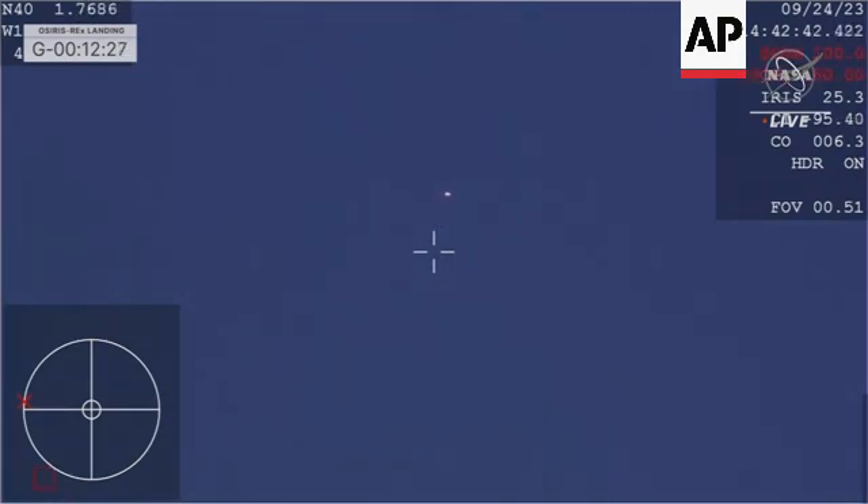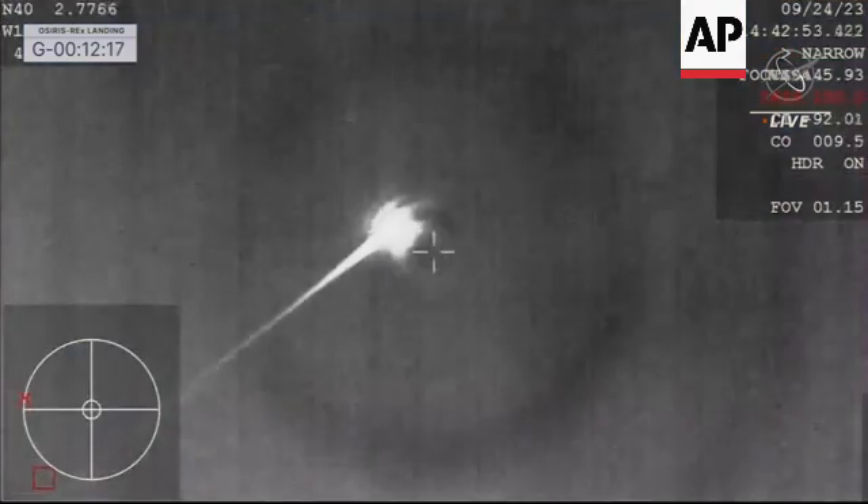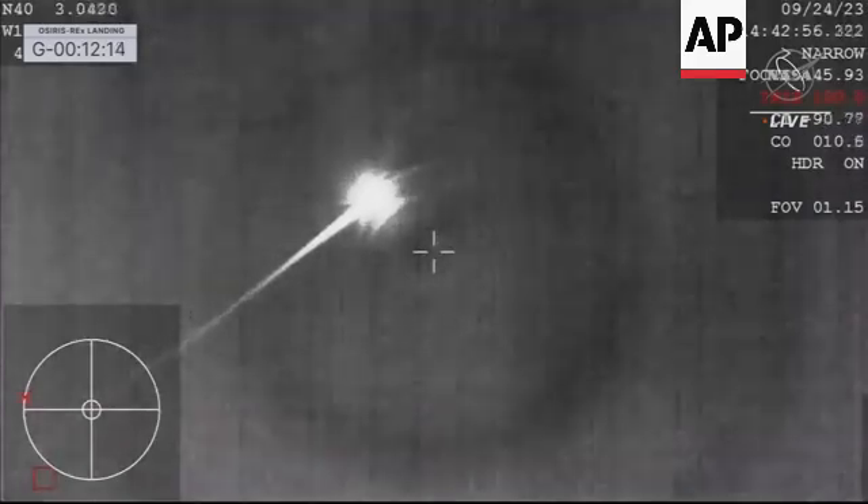At 50 miles an hour, you can see it glowing brightly in the sky. And in just a few moments, we're going to reach peak heating, of course, on our SRC — a phenomenal view of that streaking SRC coming in across the sky.